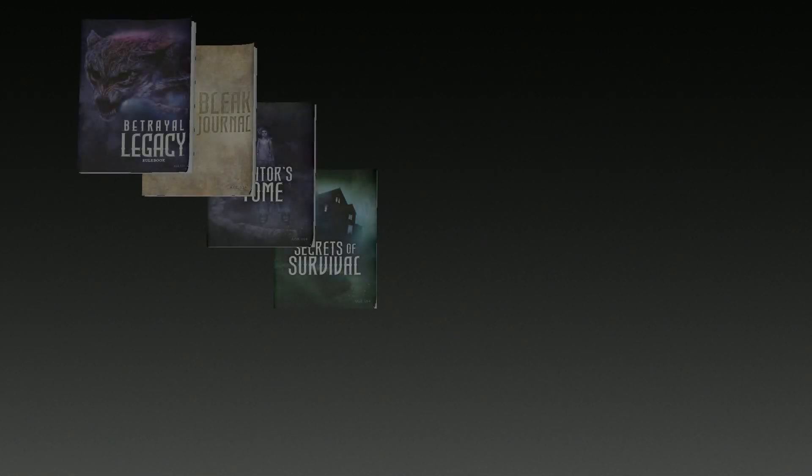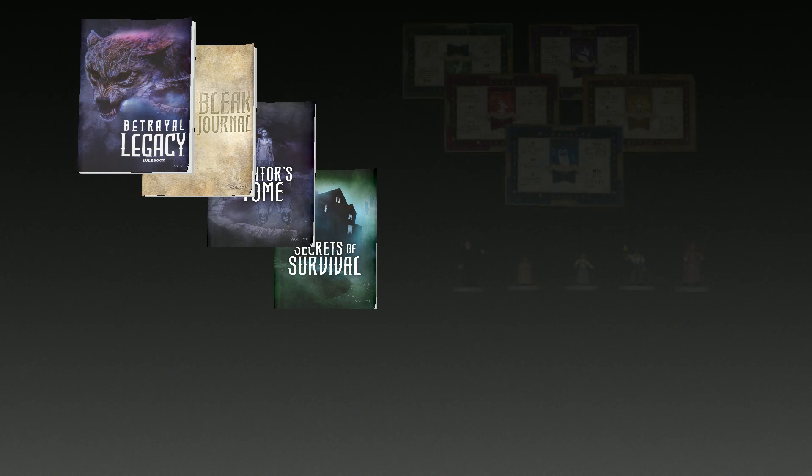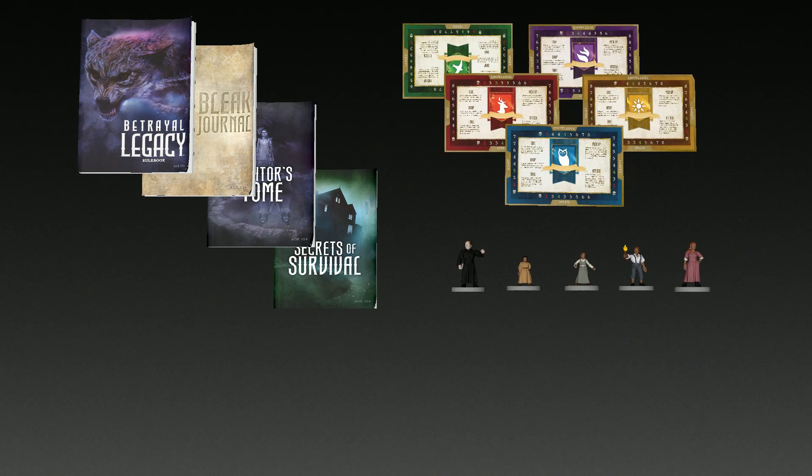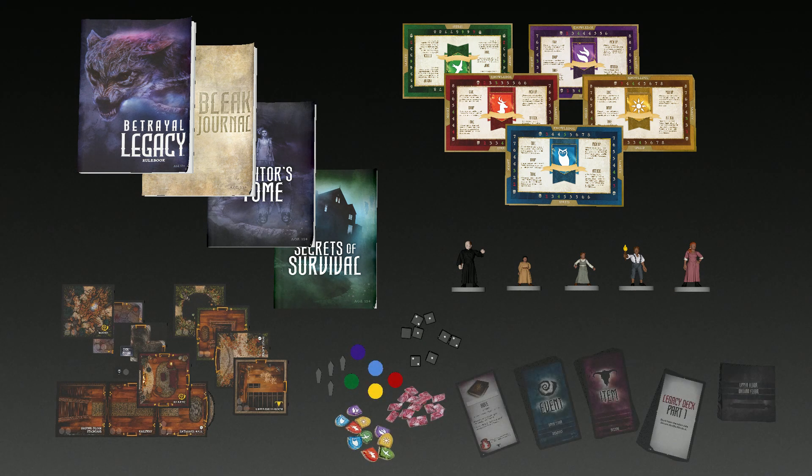Inside, players will find over 260 unique game pieces, including a rulebook and three haunt books, five family cards and pre-painted plastic family figures, 71 board tiles, over 100 tokens, item, event, trader, and monster cards, two legacy decks, and much more.